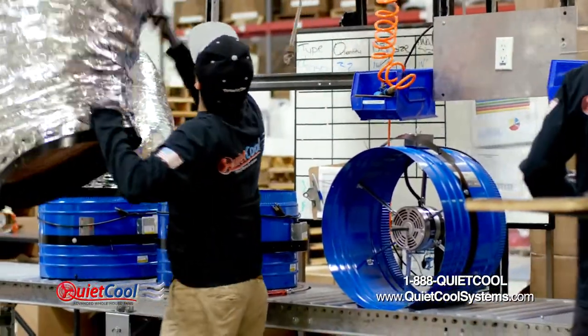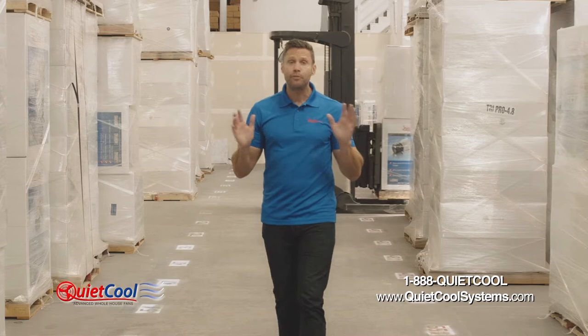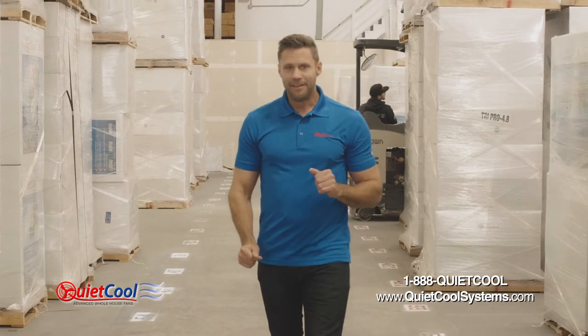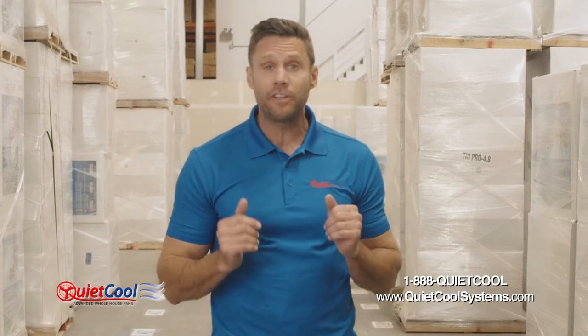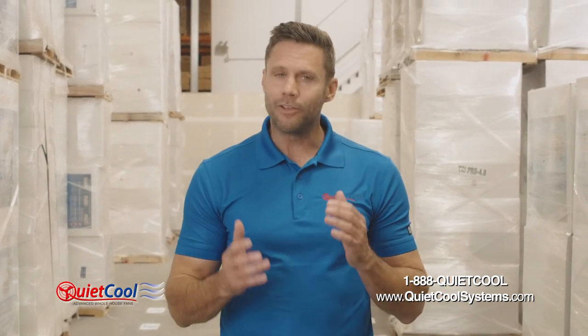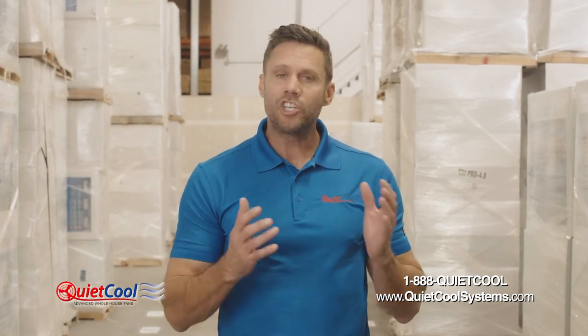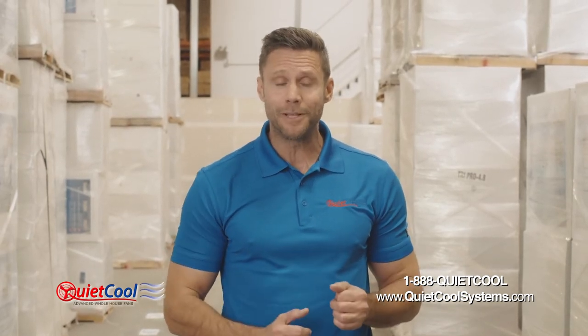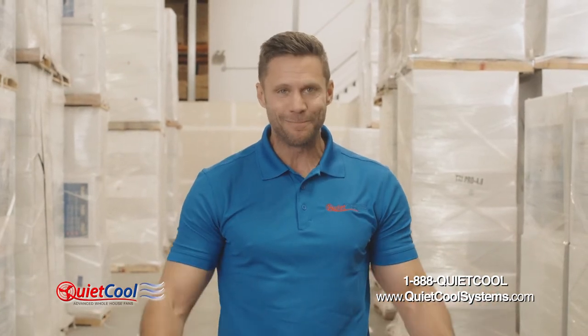Today, Quiet Cool fans are manufactured and assembled in our 50,000 square foot plant in beautiful Temecula, California. The entire Quiet Cool team is committed to building the quietest and most energy efficient whole house fans on the market today. We think you'll agree, just like our customers in our testimonials, that we're achieving this goal while we continue pursuing the American dream of innovation in the modern green energy industry.